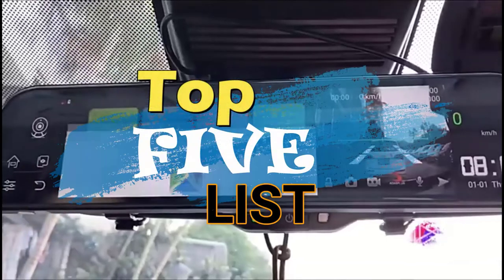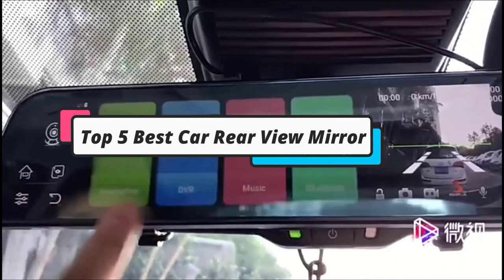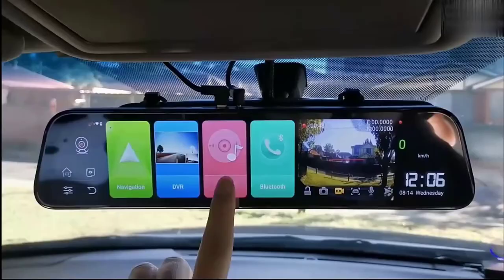Hey guys, welcome to the top 5 list channel. Are you looking for the best car rear view mirror? In this video, I will show you the top 5 best car rear view mirrors to buy right now on your budget. I made this list based on my personal opinion and research, based on their quality, durability, price, and more. To find out more information about these products, you can check out the links down in the description box.